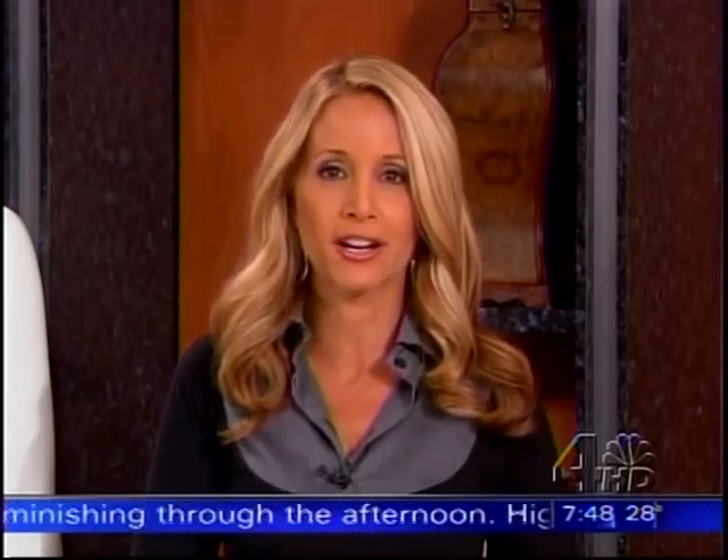All brides think that the big day will be magical and perfect, and of course it will be, but it does not mean that your special day will be free of small disasters. That's why every nervous bride needs to have an emergency plan for that dreaded nightmare: a stain on her gown.